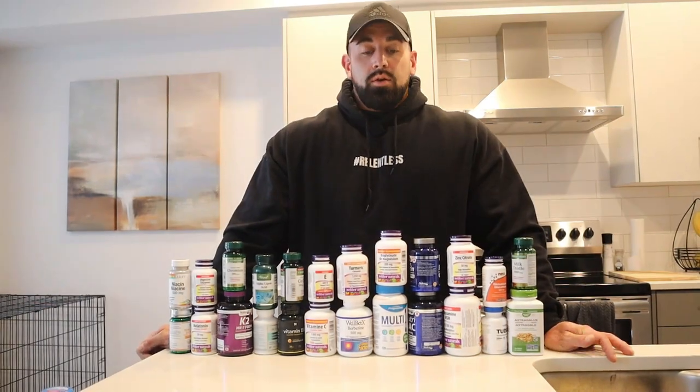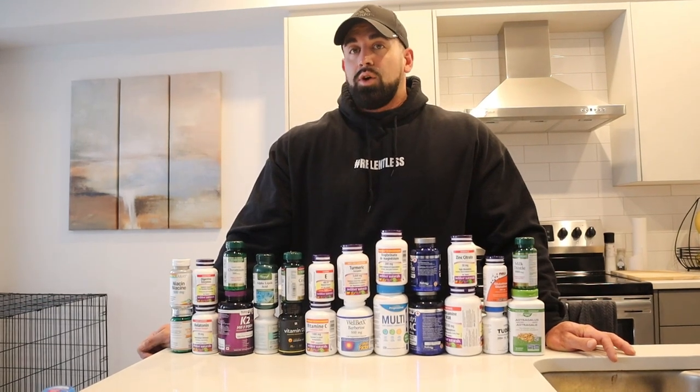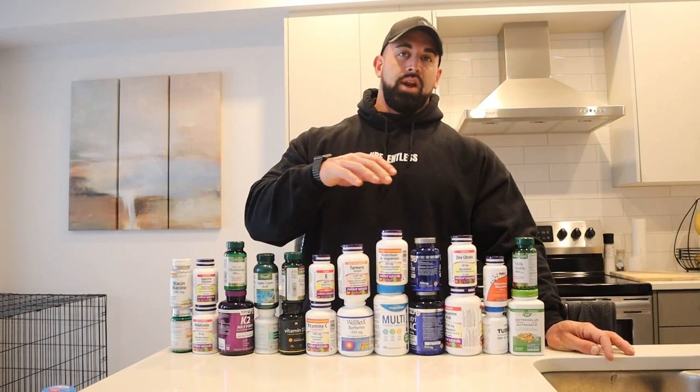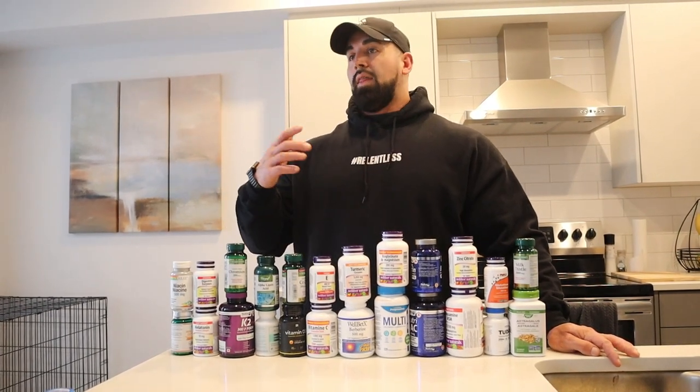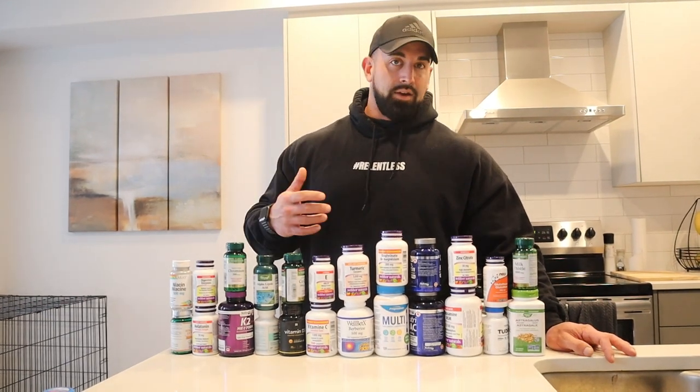What's up everybody? I'm going to go over my health supplement stack for you guys today. This isn't necessarily organized by time of day — AM, PM, afternoon — so I'm just going to go over it one by one and explain when I use it, how much I use, and the time of day I use it.